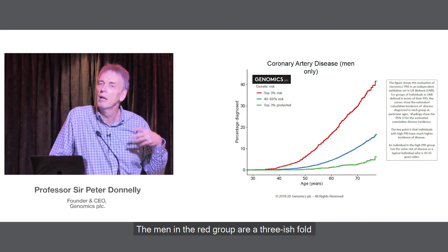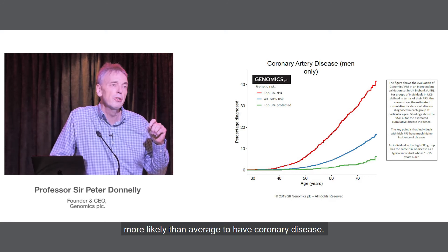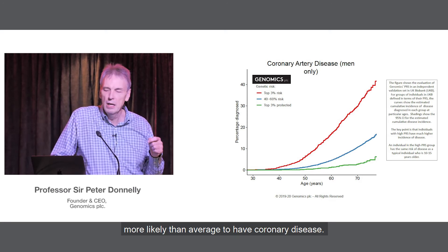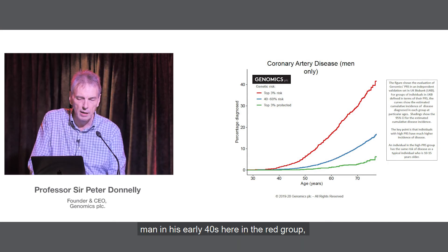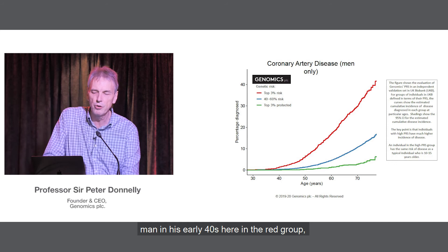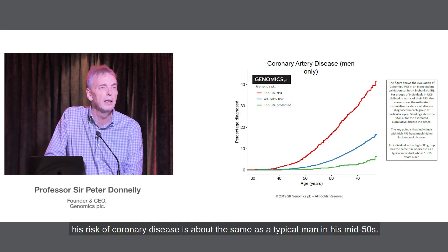The men in the red group are roughly three-fold more likely than average to have coronary disease. And if you compare horizontally, a man in his early 40s in the red group has about the same risk of coronary disease as a typical man in his mid-50s.